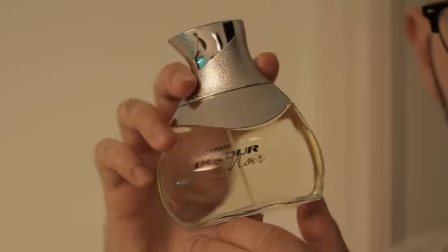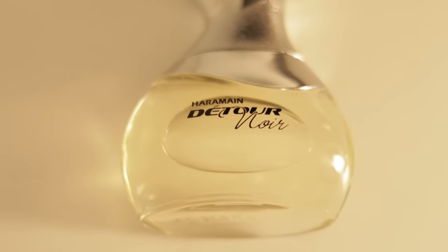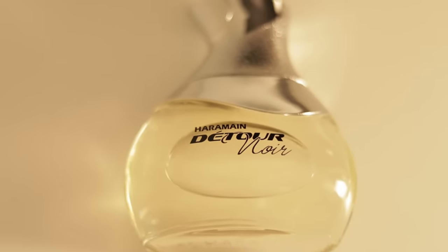It's about an eighth of the price of Layton and you still get fantastic quality and fantastic longevity — around 10 hours with a medium projection. Layton itself is definitely a higher quality fragrance and lasts about 14 hours, but this still offers 10 hours longevity. So apart from the funny bottle shape, I think this is one of the best clones in the industry right now.